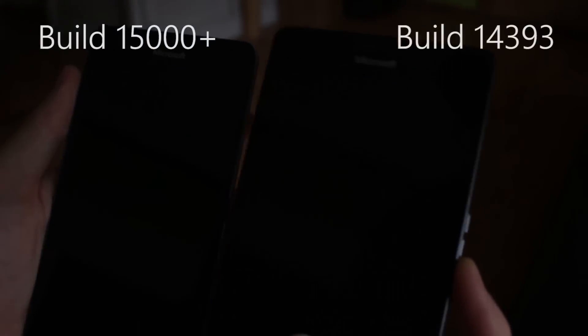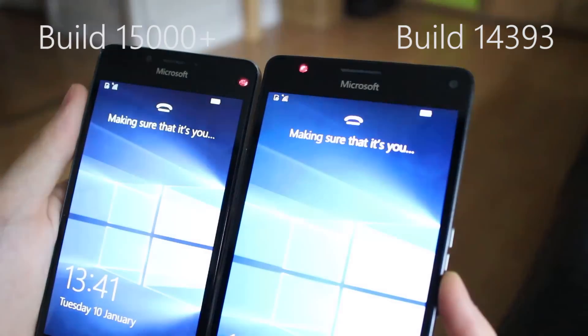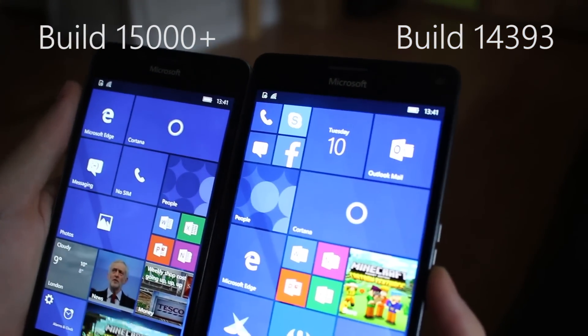All it does now is lock you straight into the start screen. So much better in my opinion — makes the experience feel a whole lot faster. Thanks so much for watching and I shall see you in the next one, bye!